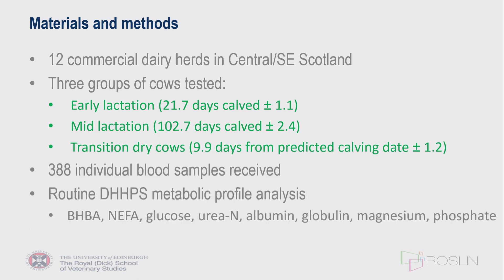This was conducted over a one-year period, with nearly 400 individual cow blood samples received. They were run for a standard energy, protein, and mineral metabolic profile analysis — the results of which are fairly typical of previously published work — and samples were also analyzed for both haptoglobin and serum amyloid A.